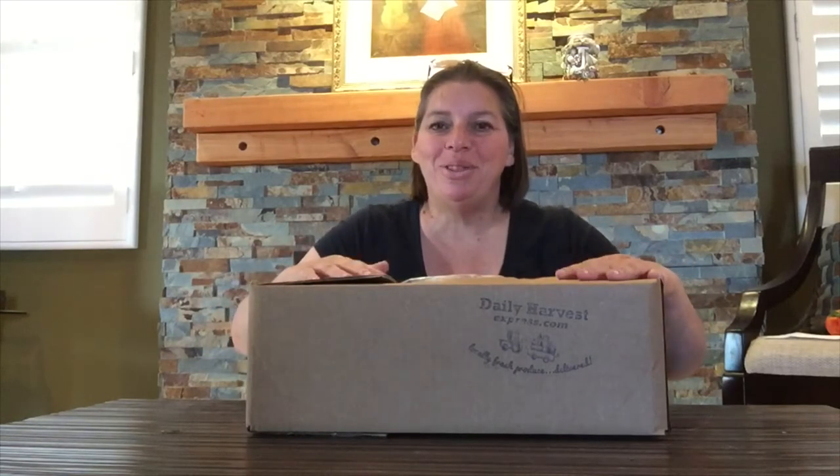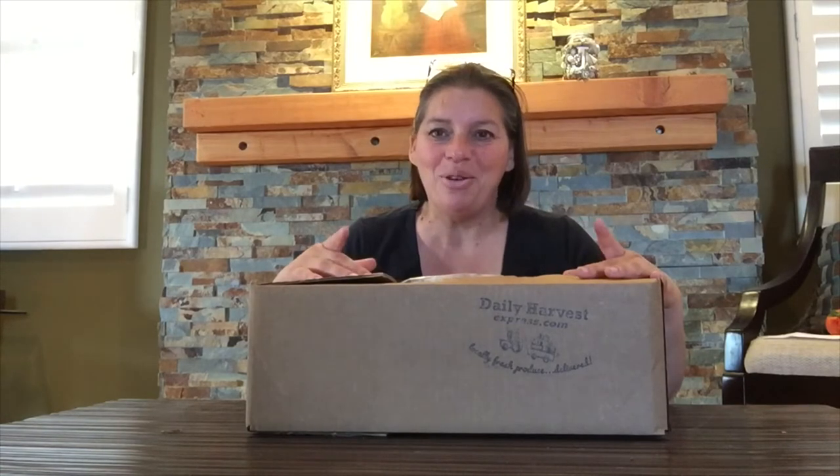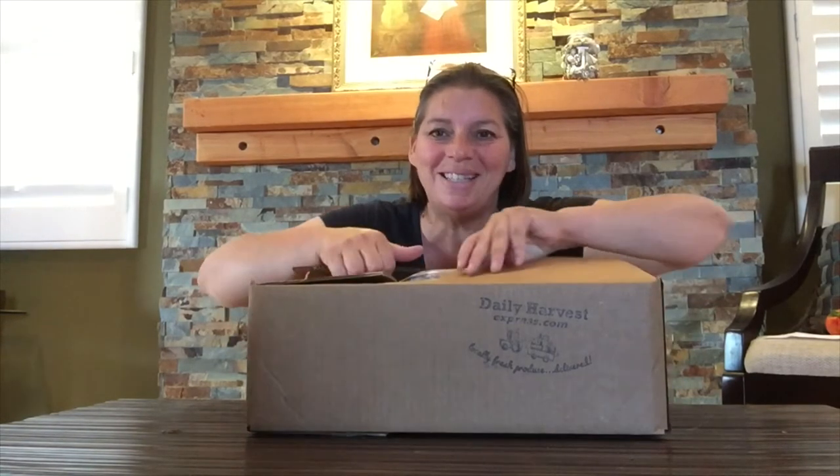Hi, it's Yvonne with Daily Harvest Express coming to you this week, which is the week of June 4th. I want to show you what's going to be coming in your fruit and veggie box, so let's see what's in the box, shall we?